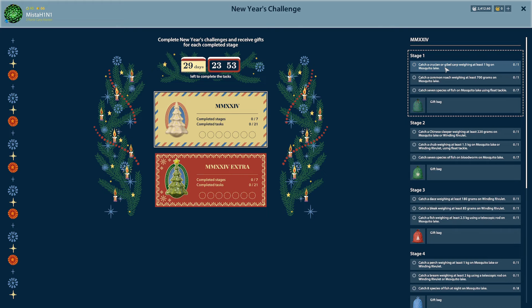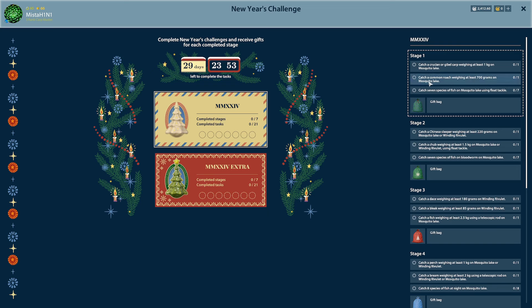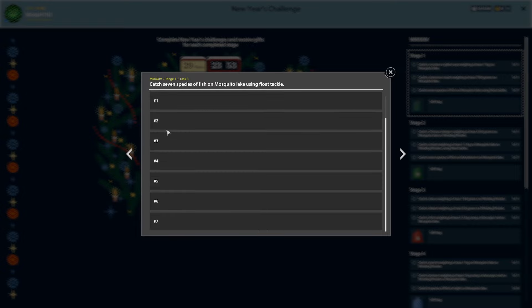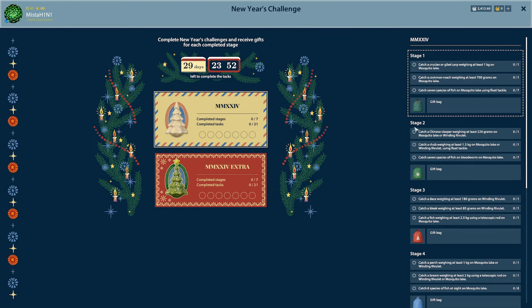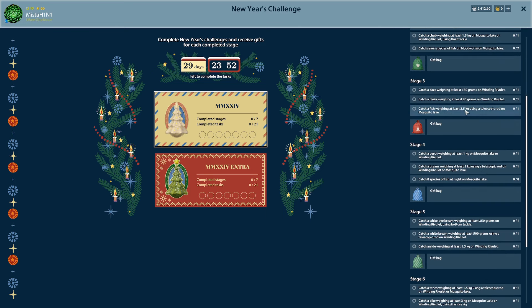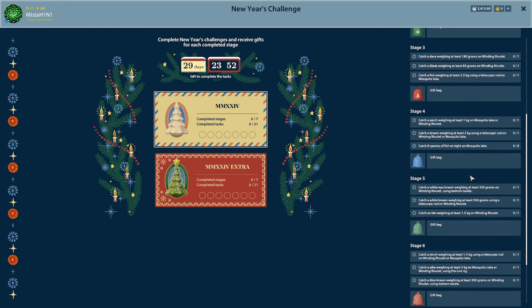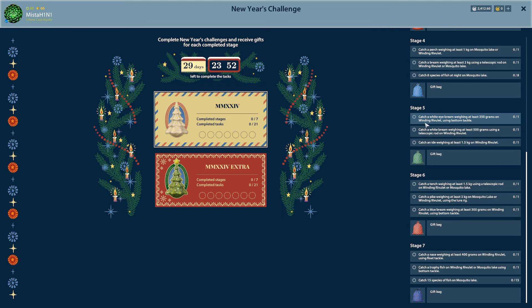Here's how the stages go: catch a crucian or gibel at least 1 kg on Mosquito — you can use any rod, pretty easy. Next is a 700 gram roach. Then seven species of fish on Mosquito using float — telescopic, bolognese, or match rod — seven species, not too bad. Then it gets harder: 1.5 kg chub, which is a little difficult. Then 2.5 kg on a telescopic rod — I'm around level 53 in float fishing and I feel like this might be too difficult for me.